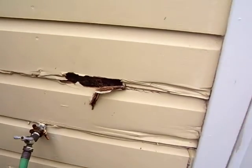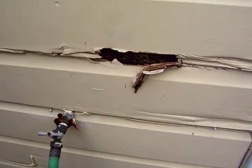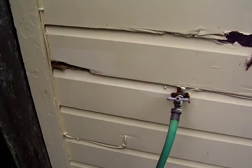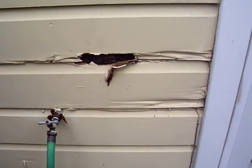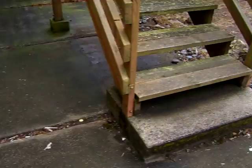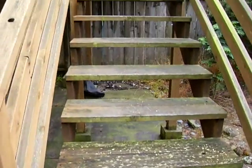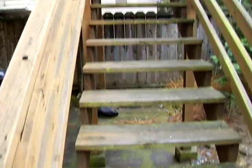There is some damage to the siding here. It looks like just a couple of boards. And this is in the back that we also want to take care of, getting these stairs cleaned up and stained.